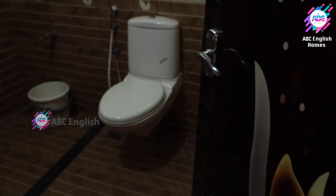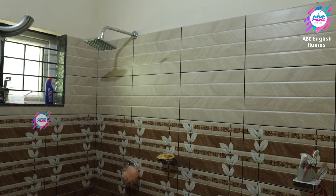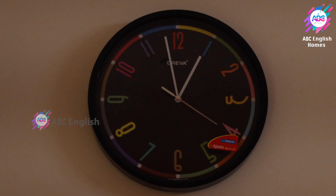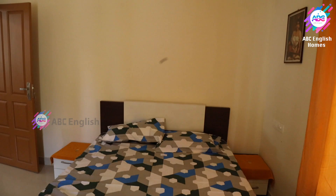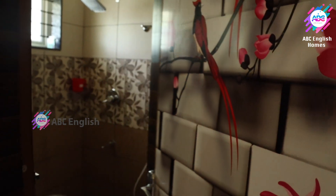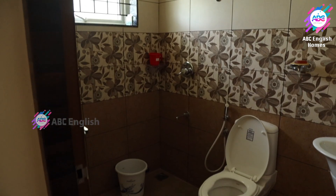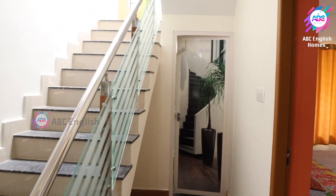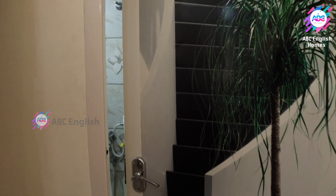All the bedrooms are bath-attached. The hall also has a common bathroom.